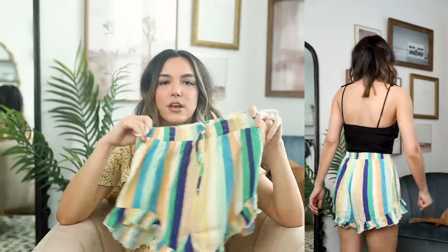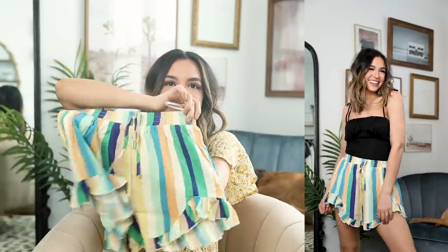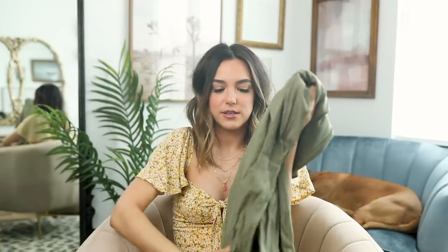These shorts are so cute. I absolutely love the material and fabric — I think they're so fun and flirty. I could totally see myself wearing these for a pool day or at the beach, maybe even a festival when we can all leave our houses again. They're really fun, cute, and super comfortable — honestly something you could totally wear around the house too.